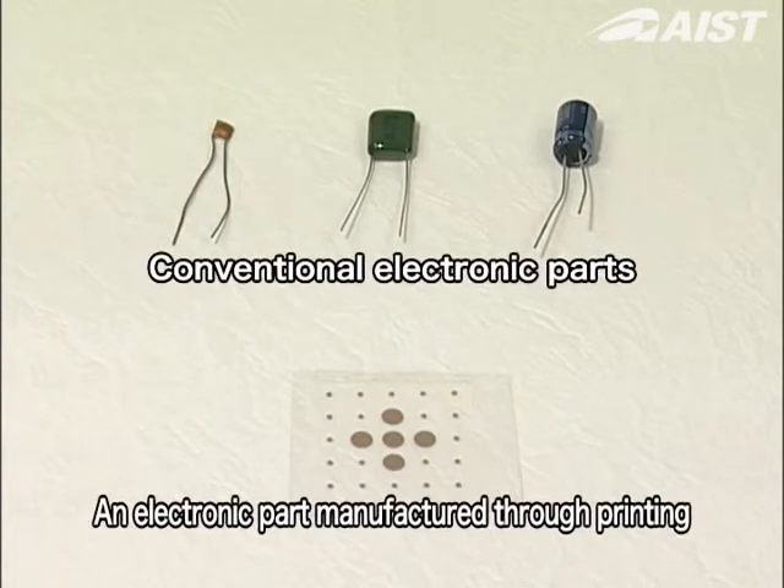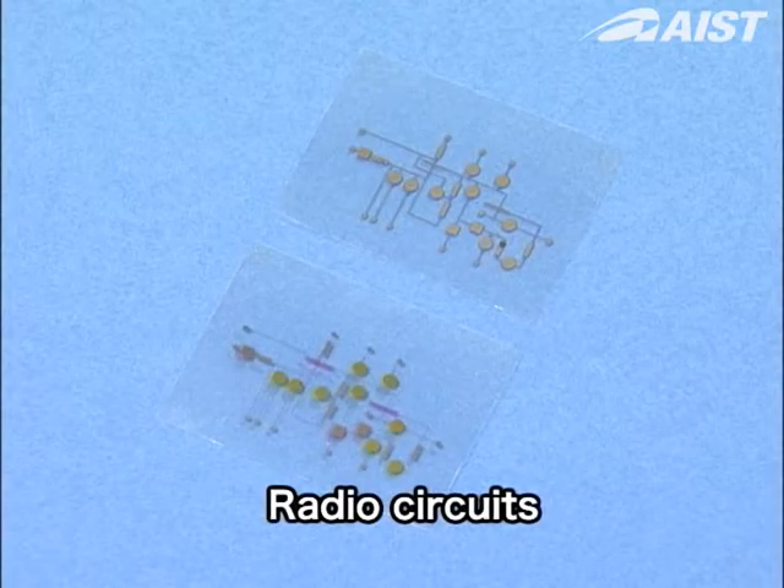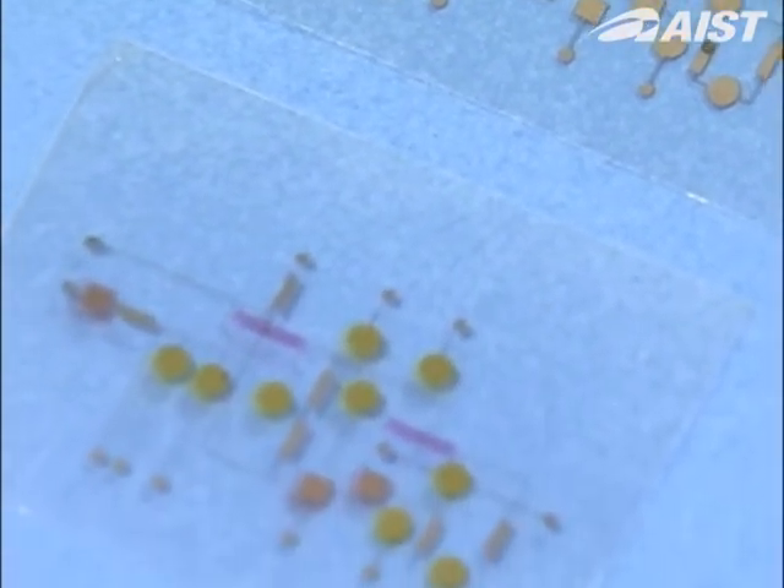Technologies for manufacturing semiconductor devices using printing methods dramatically reduce both the number of processes and materials, resulting in lower costs and reduced environmental load.